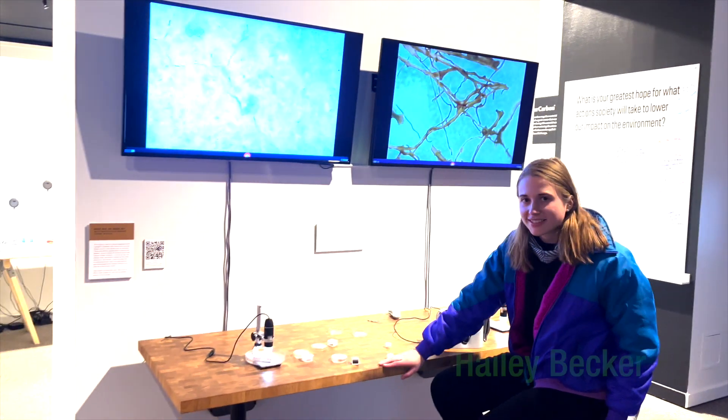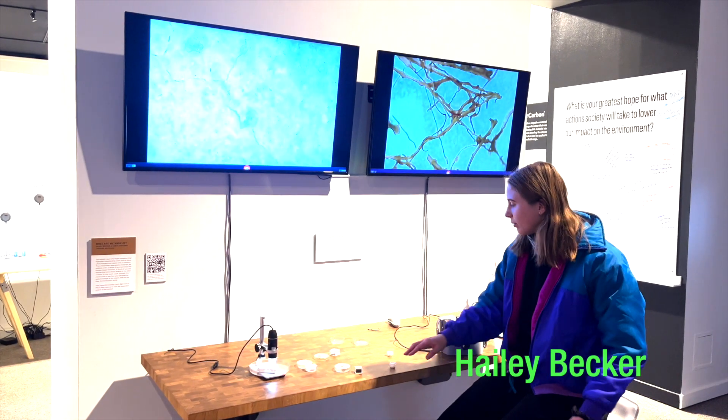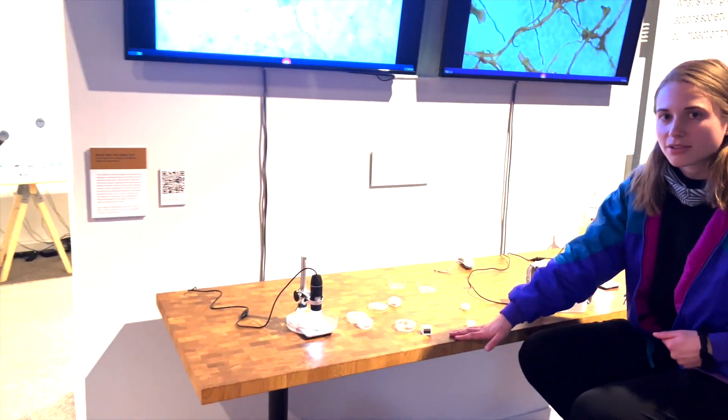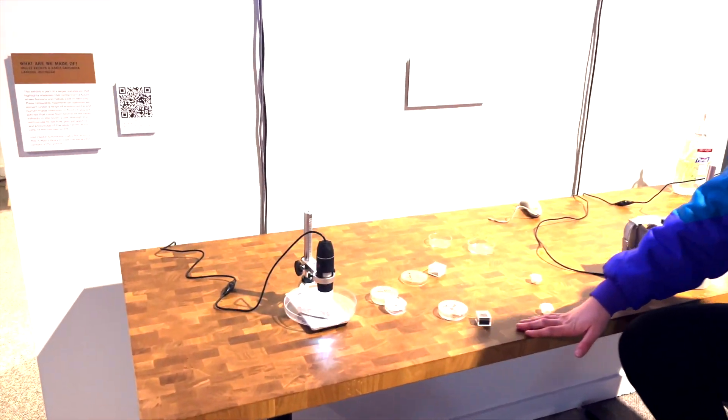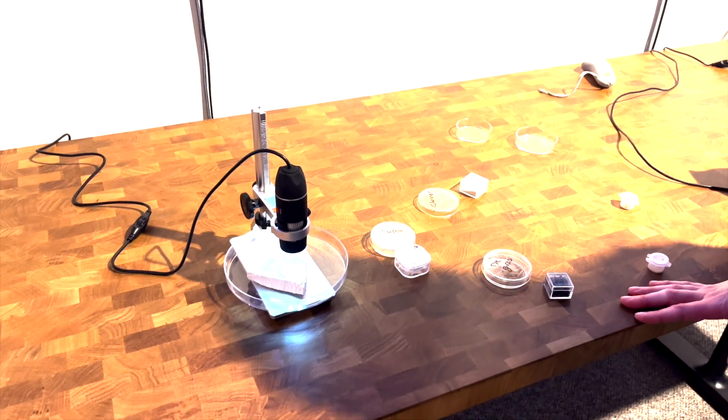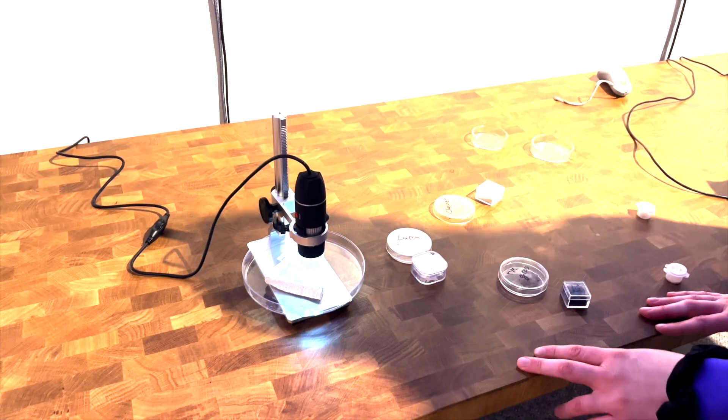We have some basic digital microscopes with different artifacts from some of the other exhibits around the museum. What this allows people who come to the museum to do is they can say, oh, this is a piece of ceramic.